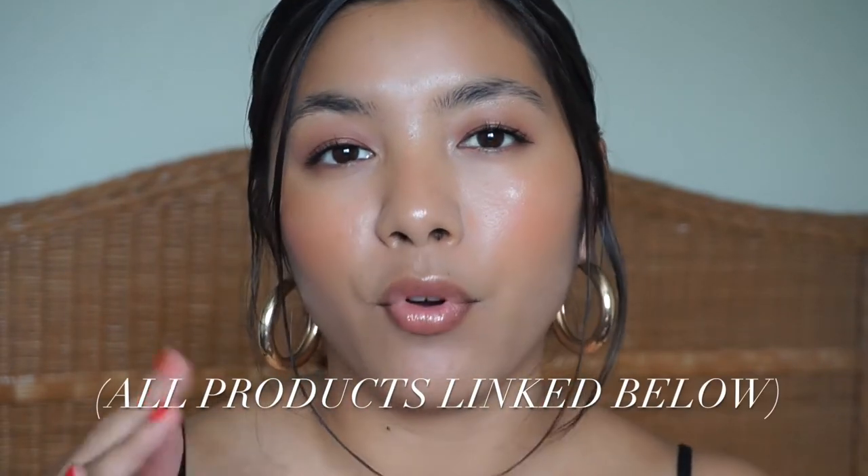I really wanted to do my take on it, and being in Hawaii it's literally summer year-round non-stop, so I feel like I've mastered my selection of products. Within each category I do have other recommendations just so that you guys can see different price points and formulas, because everyone's different whether it's budget-wise, skin type, or preferences. I hope that this video is helpful.